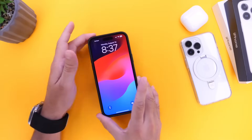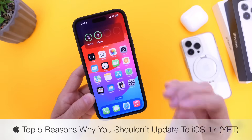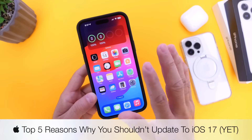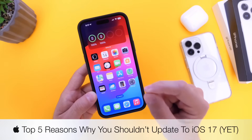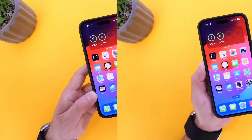As we get close to an official release of iOS 17, a lot of the questions I get is: should I update to the latest iOS 17? In this video, I wanted to share my top five reasons why I believe you should not update to iOS 17, at least not yet.